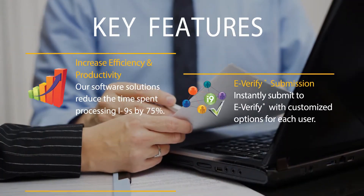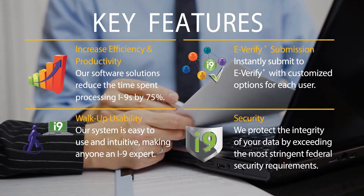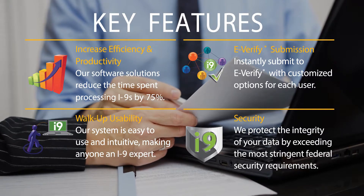Amongst many beneficial features, the suite of solutions also includes an integrated e-learning management system.